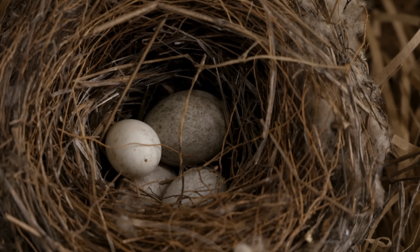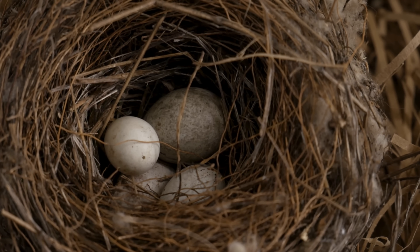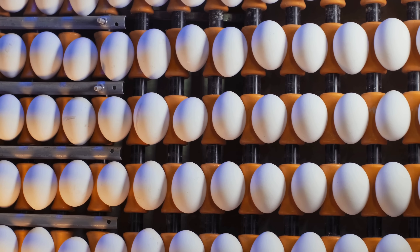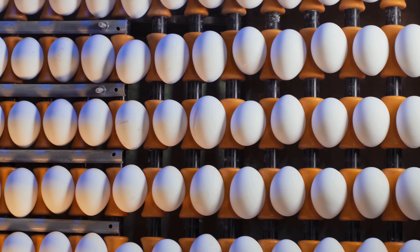When we think of bird eggs, most of us imagine something small, white, and fragile. But nature, as usual, has a habit of surprising us.